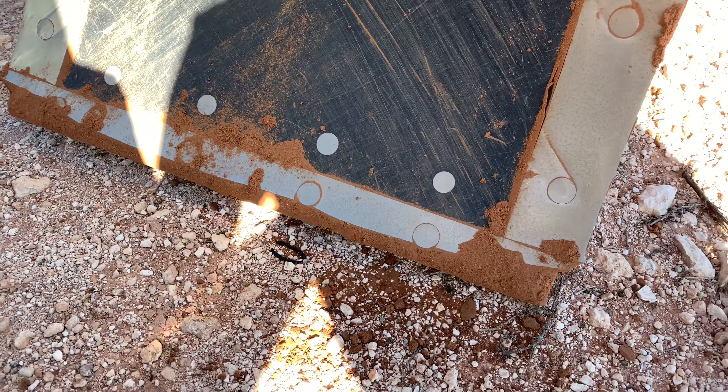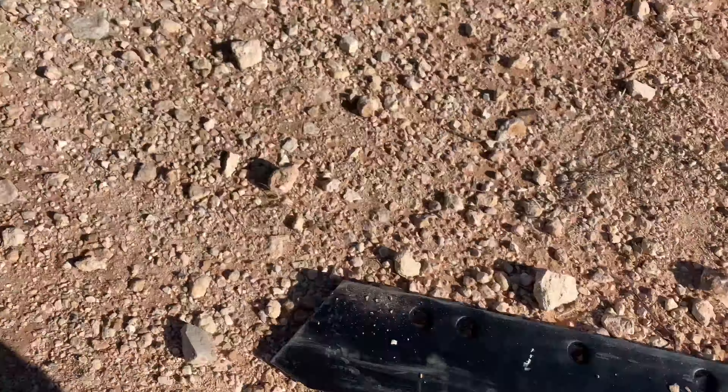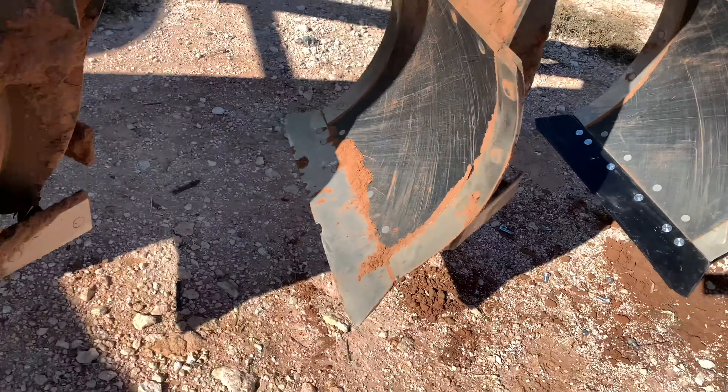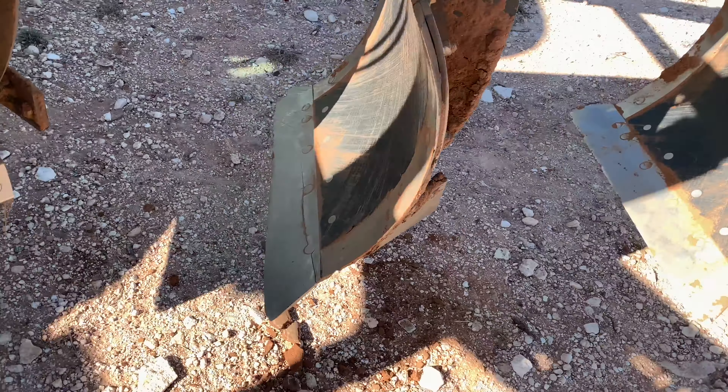We finished harvesting peanuts, so now it's time to get back to plowing. Just doing my quick walk around the plow on the tractor to see if I can find anything wrong.